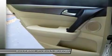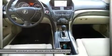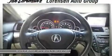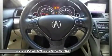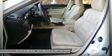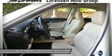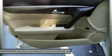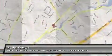All preowned vehicles are covered by the Lorensen Advantage, including extended warranties and free services. For more information go to www.lorensen.com/Lorensen-Advantage. Pricing analysis performed on October 1, 2014. Horsepower calculations based on trim engine configuration. Fuel economy calculations based on original manufacturer data for trim engine configuration. Please confirm the accuracy of the included equipment by calling us prior to purchase.